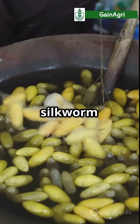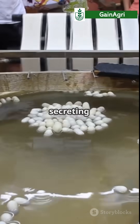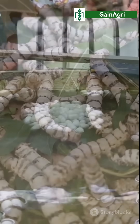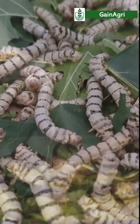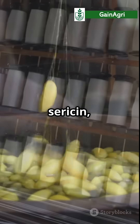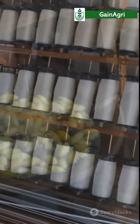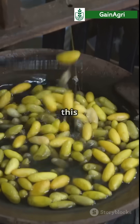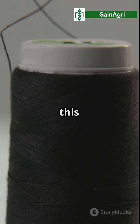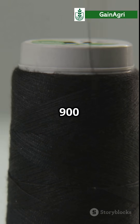When it's ready, the silkworm enters its pupal stage and starts secreting a liquid protein called fibroin from its head. This liquid, coated in a sticky gum called sericin, hardens when it hits the air. The silkworm spins this single thread around itself, forming a cocoon. And get this — that thread can be up to 900 metres long.